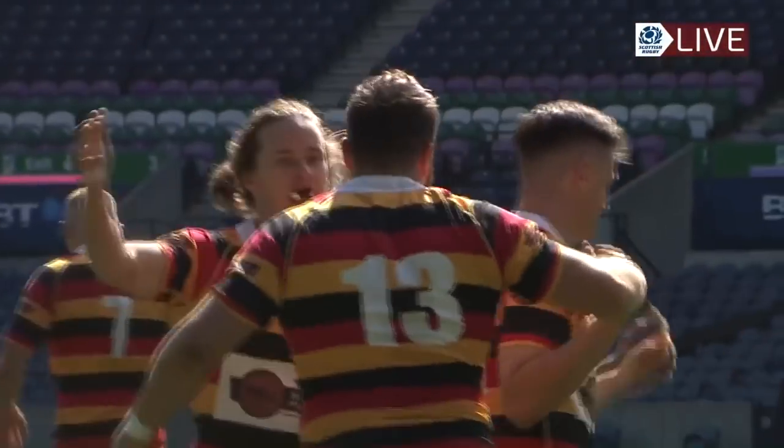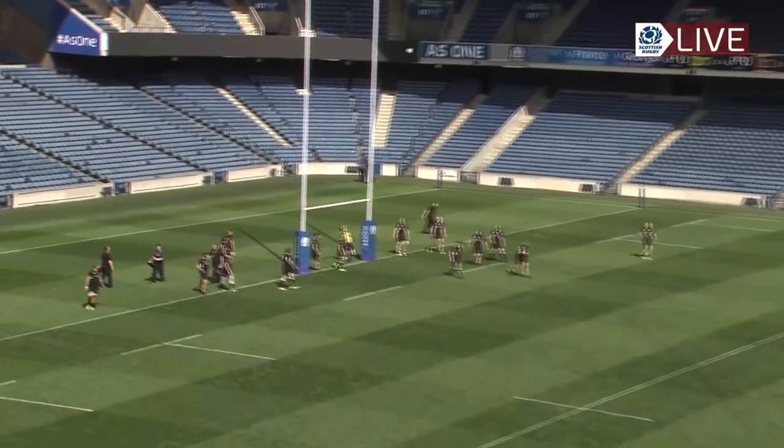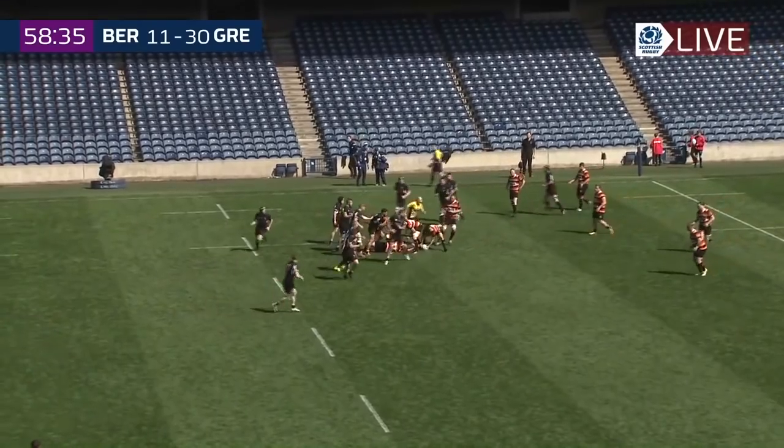And it's the centre, Brendan McGrote, try number four. Hogg's kick — oh no, he's made it! The Wanderers have done well.